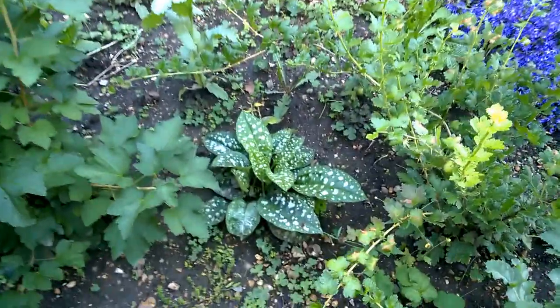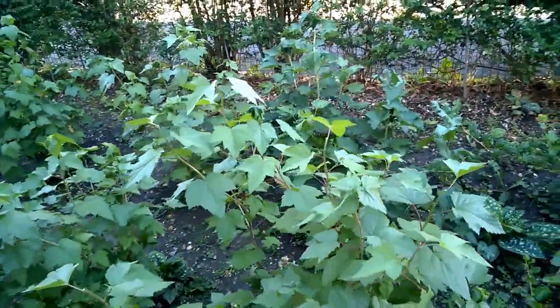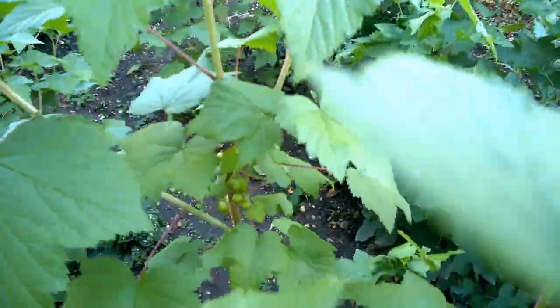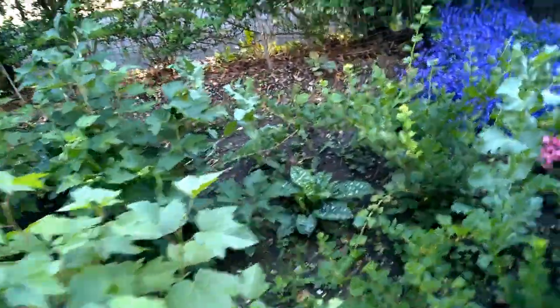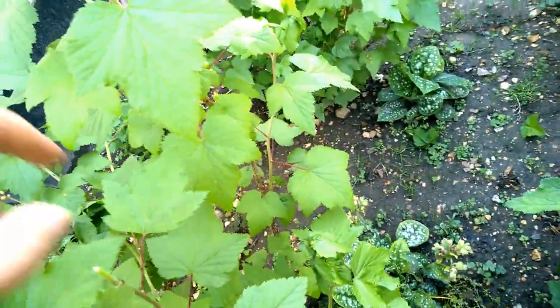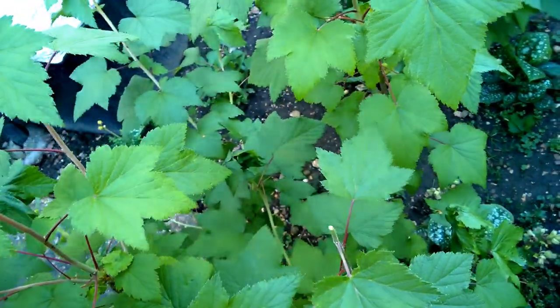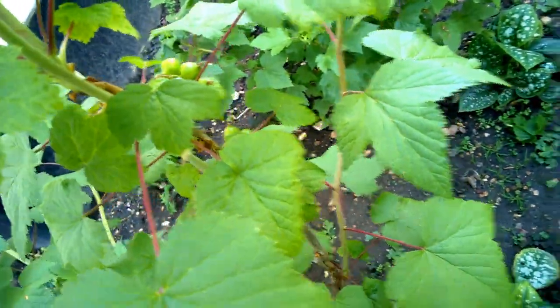And some lungwort, which has popped up in the middle there. These are currant bushes. And we've got a few currants on there. So with the gooseberry bushes and the currant bushes, all I do each year — each winter — is prune them in such a way that there should be enough air in between them, and that helps the production of the currants, or it should be anyway.